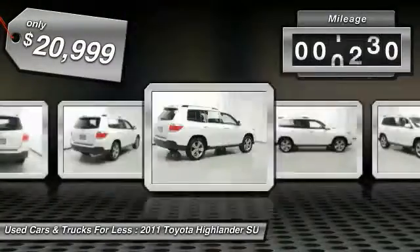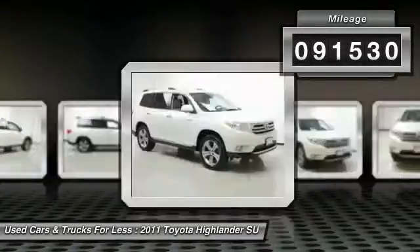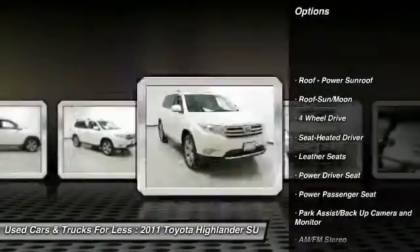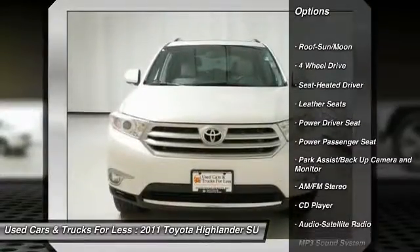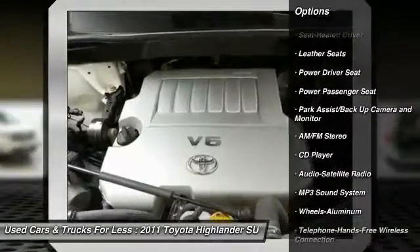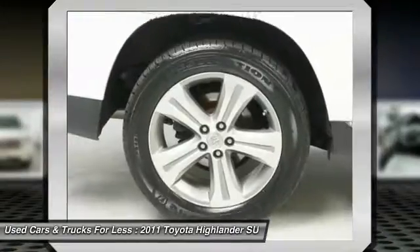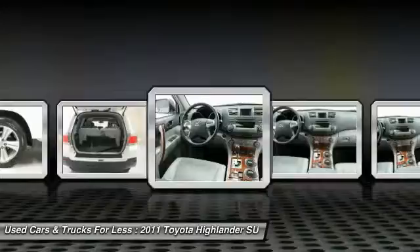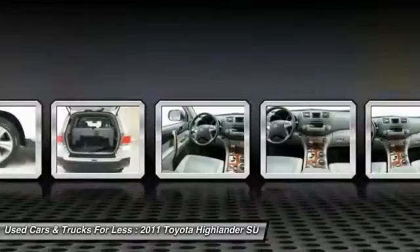This vehicle has less than 95,000 miles. Here are some of this vehicle's great options: four-wheel drive, power passenger seat, traction control, anti-lock braking system, air conditioning, moonroof, Bluetooth wireless data link for hands-free phone, power steering, home link, garage door opener, aluminum wheels.